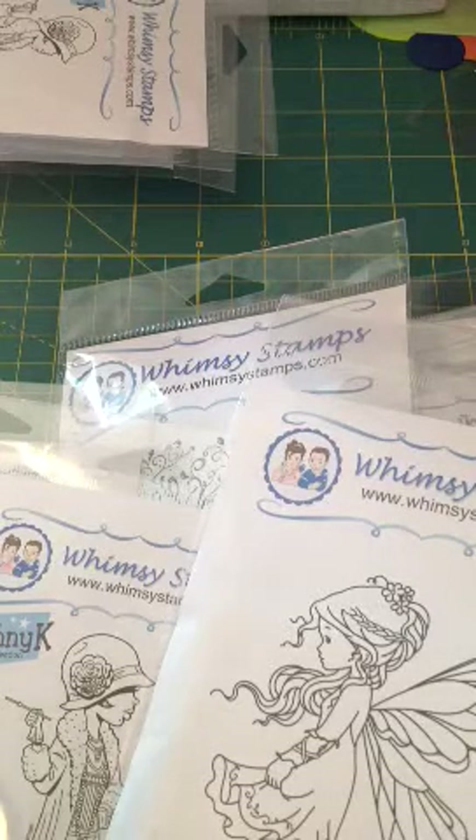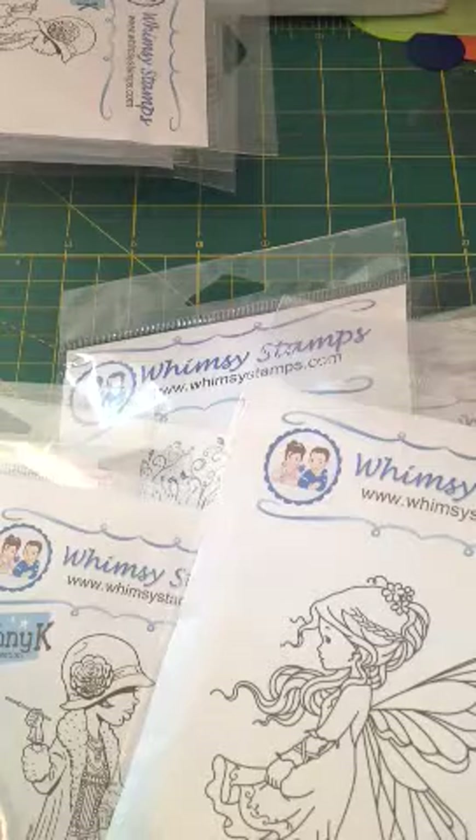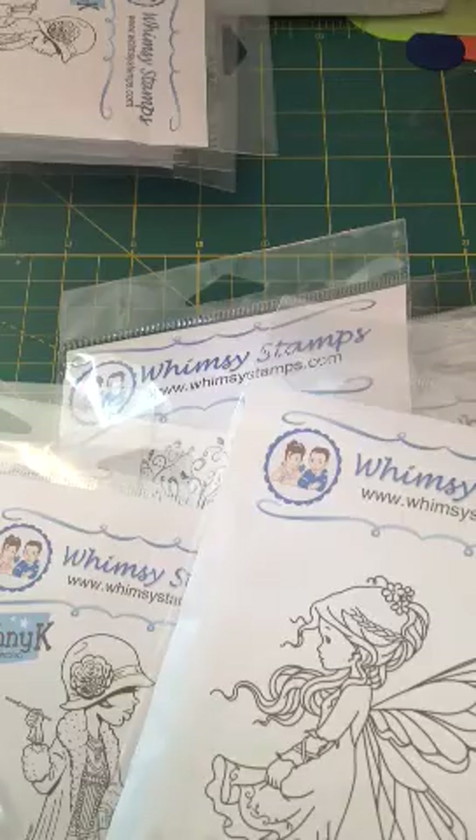So yep, those are my new stamps. Thank you all for watching, and head on over and check out the shop. I will put a coupon code in the description box below. Thank you all for watching and I hope you guys are having a great day.